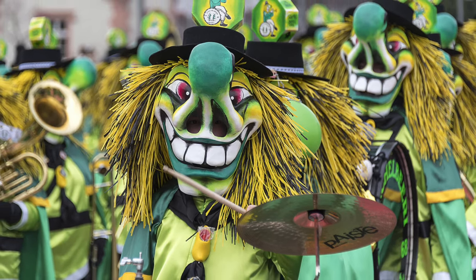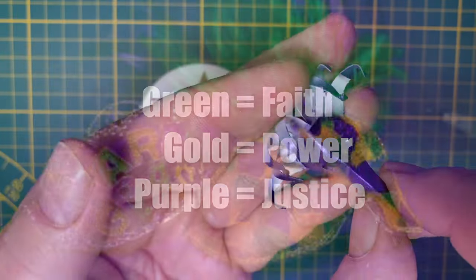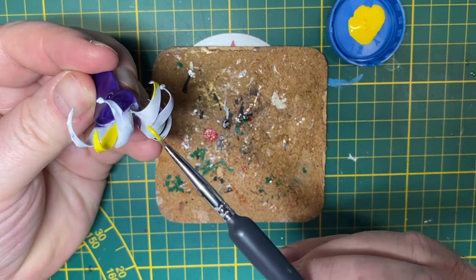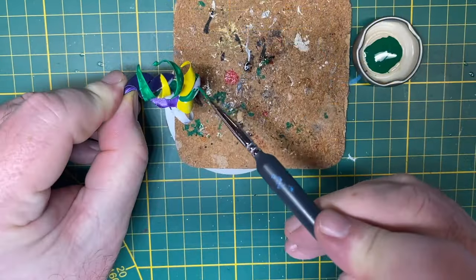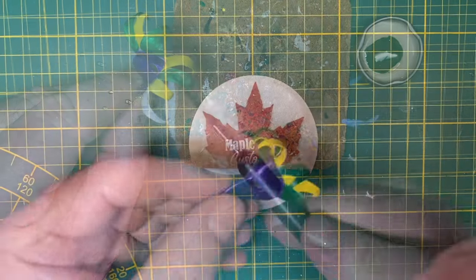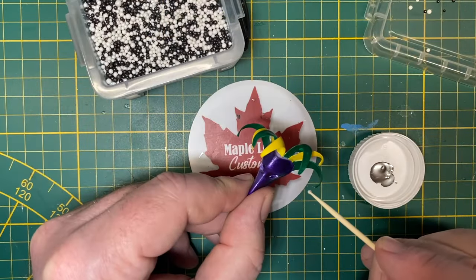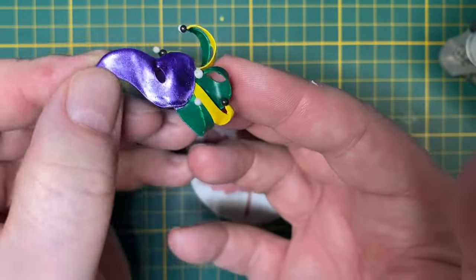Mardi Gras is a colorful event wherever it happens, but did you know the colors have significance? Green represents faith, gold is power, and purple is justice. Sticking with that, I painted a little bit of justice on the beak of this plague mask, and the feathers are going to be alternating power and faith. I lost a couple of 3D printed beads on the end of these feathers during the snipping-off process, so I went with Dollar Store beads alternating white on the green and black ones on the yellow feathers.